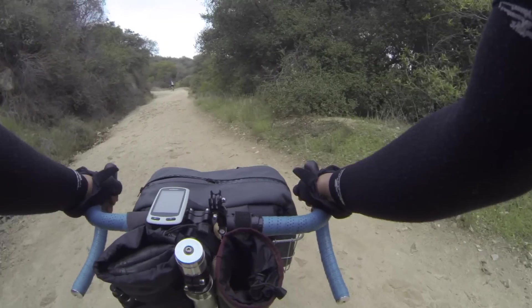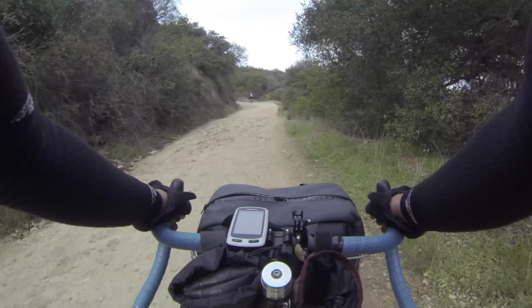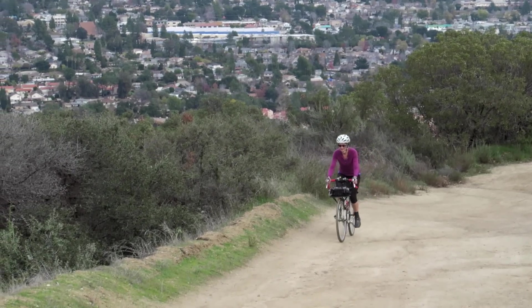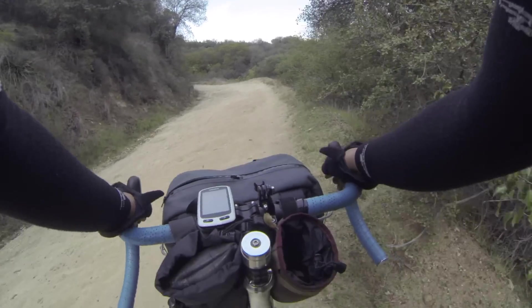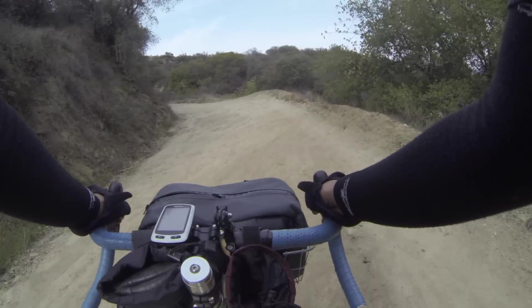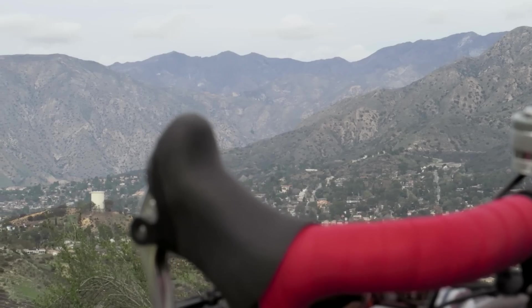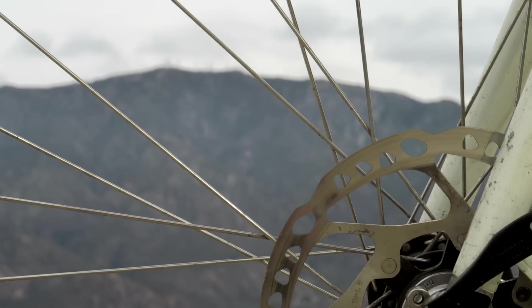This road is full of cool little switchbacks which keeps the climb interesting. There are always new views to be had when you go around the bends. The terrain itself is slightly off-camber with some ruts and rocks to negotiate, so you definitely want to pay attention. Each time you go around a corner the views get better and better.